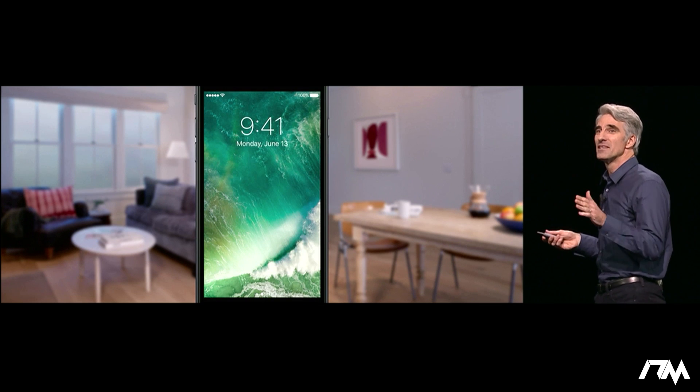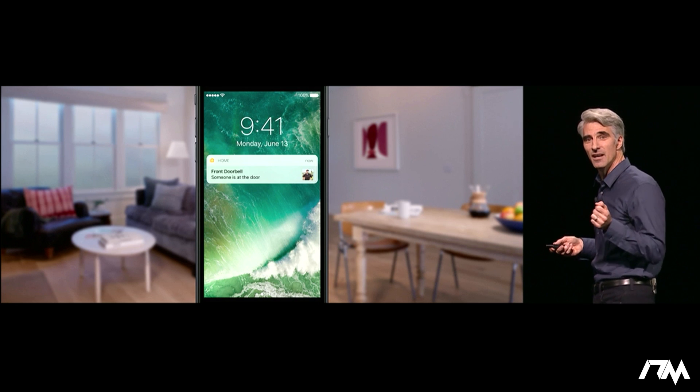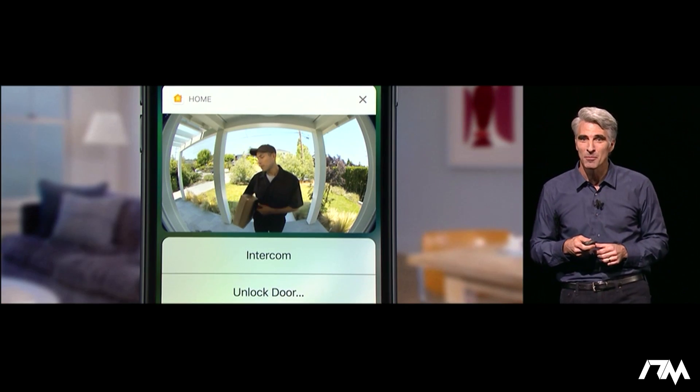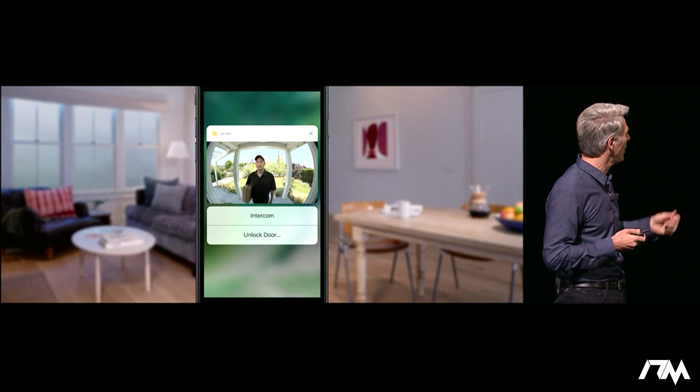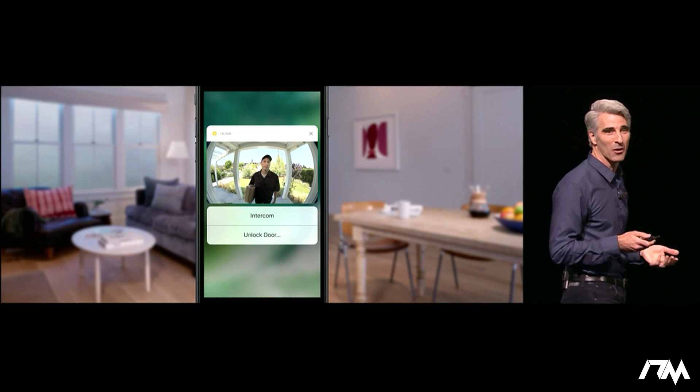HomeKit takes advantage of our interactive notifications as well. So if someone rings the doorbell, for instance, you can tap in and actually get a live feed of your front door camera, talk to them on the intercom if you want, and even unlock the door all right from the lock screen of your iPhone.